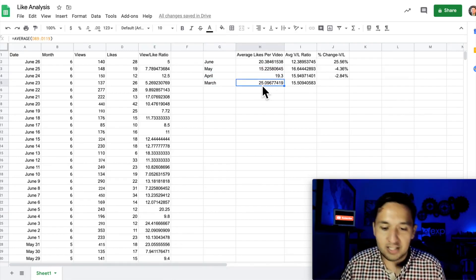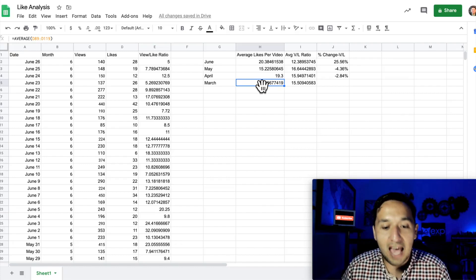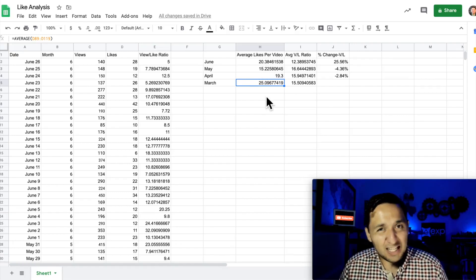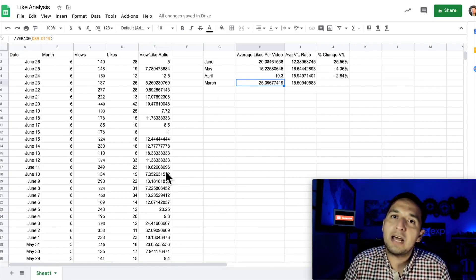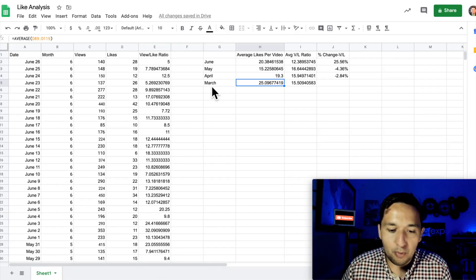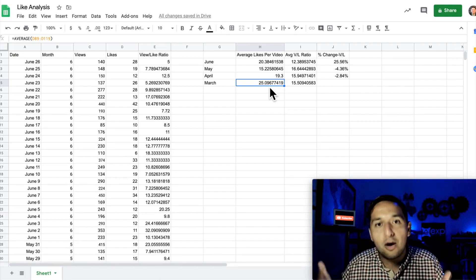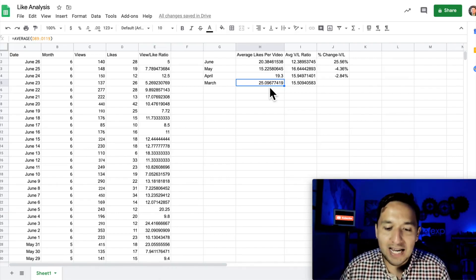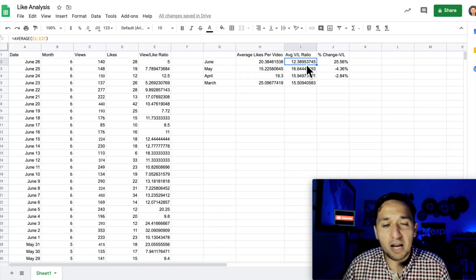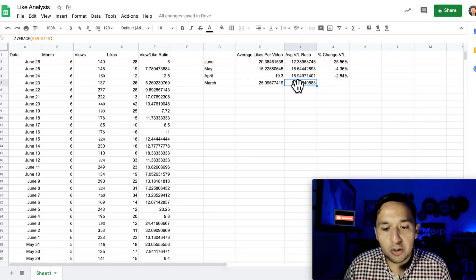Several videos ended up exploding the numbers above that average, making them way larger. Something else that skews things a little bit is that the older months had a bit more runtime — more time to accumulate likes. So the ones in March had a larger opportunity to get likes overall, which means the pure count can be skewed drastically. So what I ended up doing was looking at the average view-to-like ratio — the number of views it took to get one like.